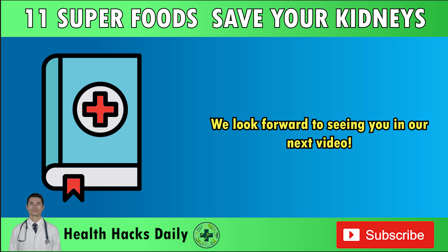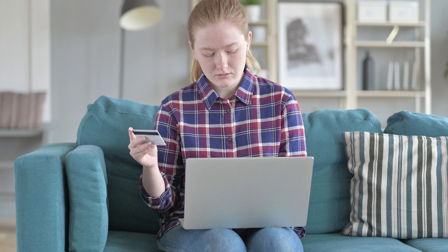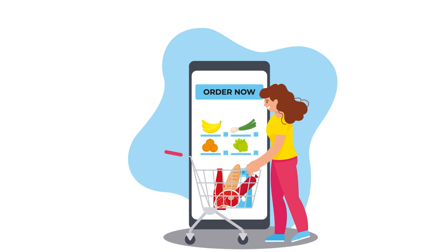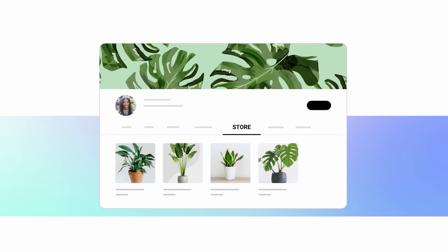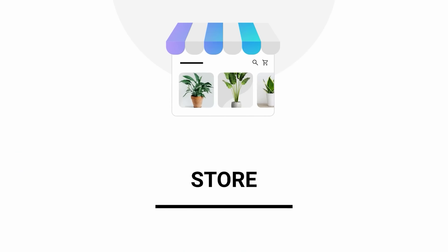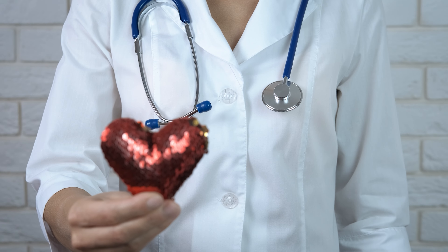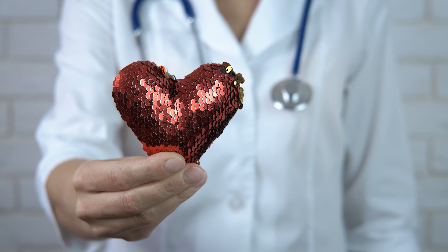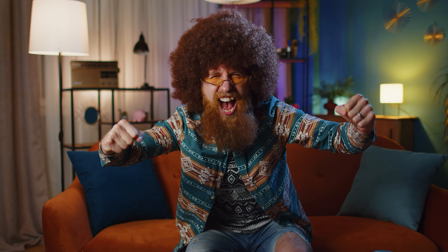We look forward to seeing you in our next video. Click on the YouTube shopping cart right below — you'll find carefully selected, high-quality products designed specifically to support your health needs, especially if you're concerned about kidney health. These products have been tested, guaranteed for quality, and come from trusted sources. With reliable warranties and excellent customer care, you can purchase confidently. Click on the cart now to take advantage of limited-time offers and secure your order while supplies last.